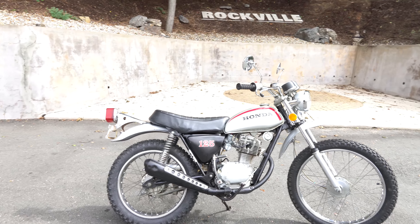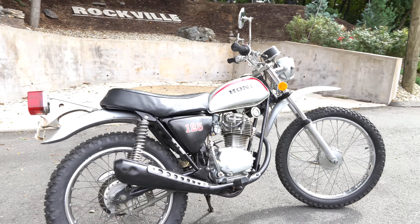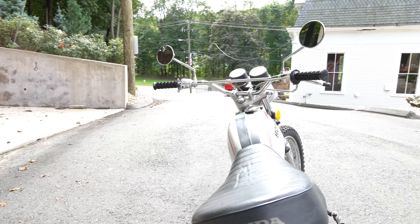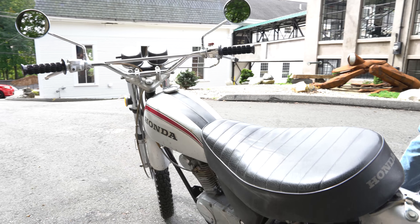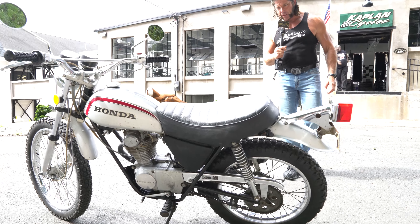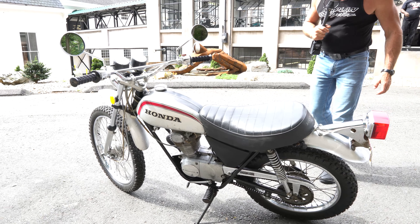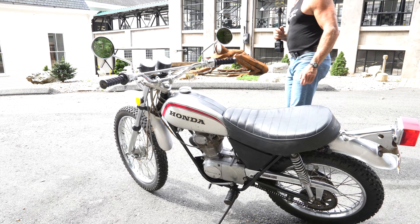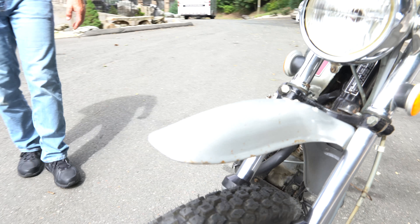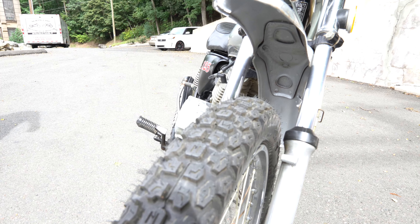In addition to the mechanical stuff, it has a brand new set of tires. Both front and rear wheels came off; the rear brakes — he told me he put new brake pads in it. I haven't taken it apart to confirm that, but he said it has new brake pads. Brand new 3.50 by 18 rear tire — look at the nubs on that tire. 2.75 by 21 on the front. We might have ridden it maybe five miles around here since we got it.